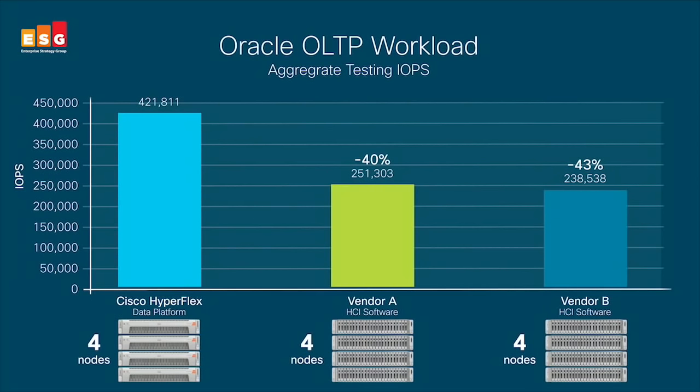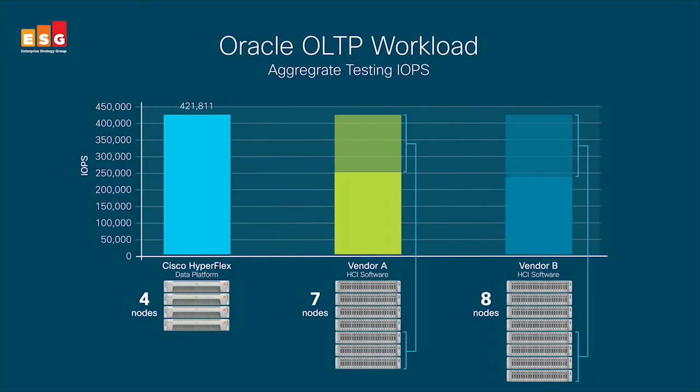You guys have always been really good about third-party validation testing and making sure that workloads were everything you claimed them to be. You know how this started — we got ESG, a third-party company, to do these tests in a much more controlled, neutral way, comparing us against the competition. And they found that we could do with four nodes what our competition needed a mountain of nodes to do. Four nodes to four nodes, we get higher performance and better consistency. And if you just take what our four nodes can do, you'll need a big multiple of nodes from the competition to support the same number of VMs.